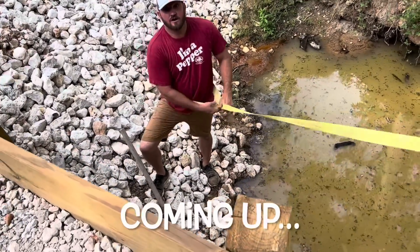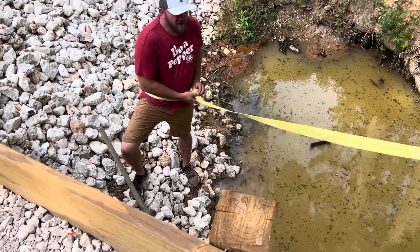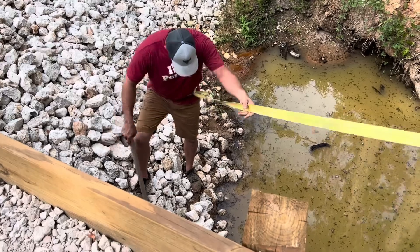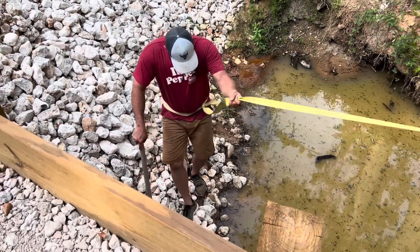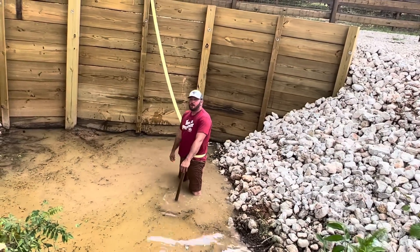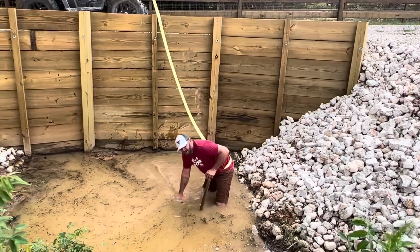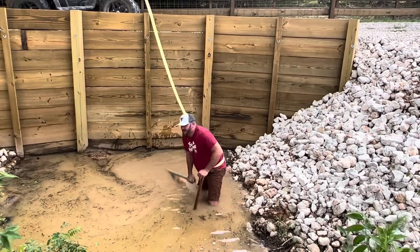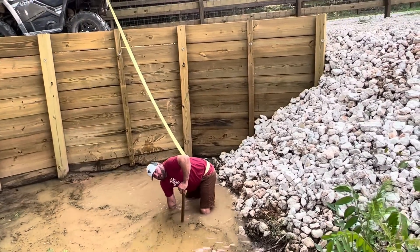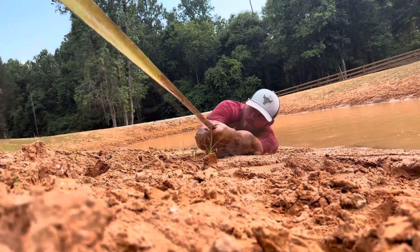All right, now we're going to hope that we don't need to use this. But just in case, if I say 'pull me,' then you're going to gently and slowly pull me out of here. Is that tight enough? The rope is plenty tight.